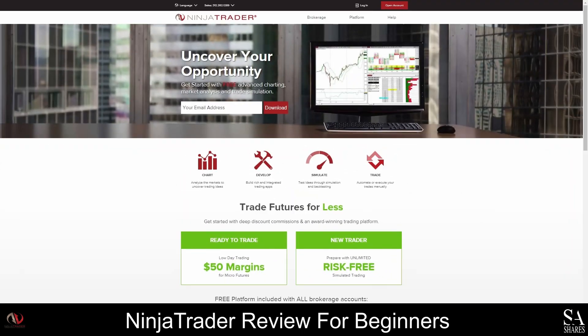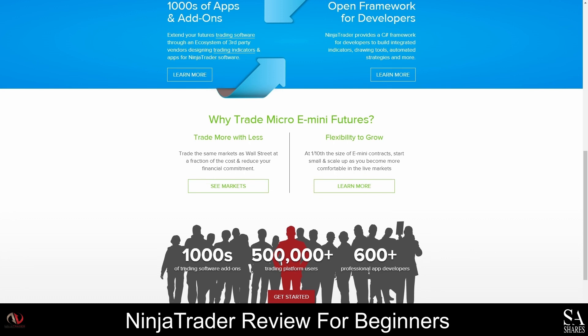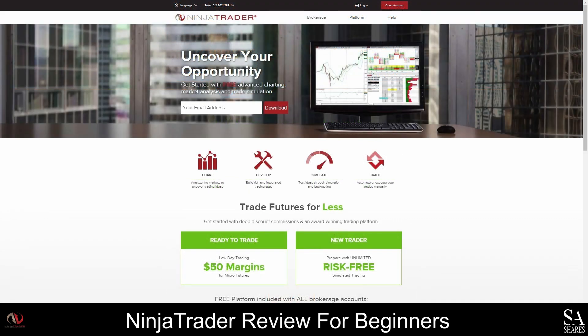Ninja Trader is an award-winning American trading platform that was founded in 2003 and it has more than 500,000 users worldwide. Ninja Trader is regulated by the National Futures Association and the Commodity Futures Trading Commission. More than 600 vendors use this platform to provide trading services to their clients and Ninja Trader is available in over 150 countries globally.